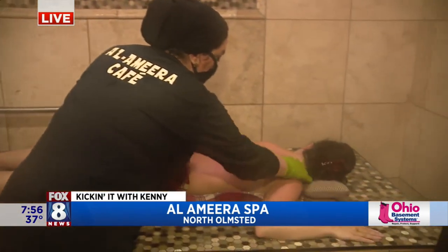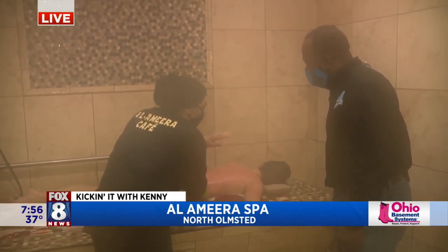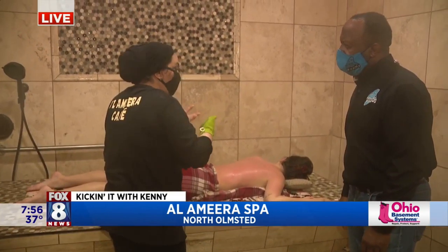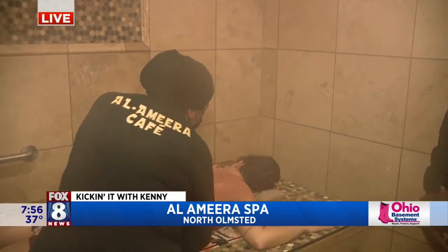They leave the spa with like a baby-soft skin — like a brand new skin — because when you do that, you get rid of all the upper top layers of the skin. That makes the pores open up and breathe, and gets rid of all the toxins out of your body. And that's what we're seeing — the toxins that lift up.